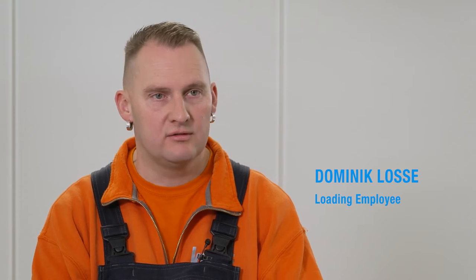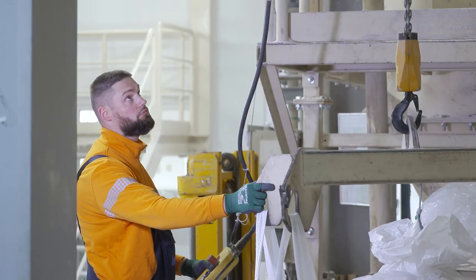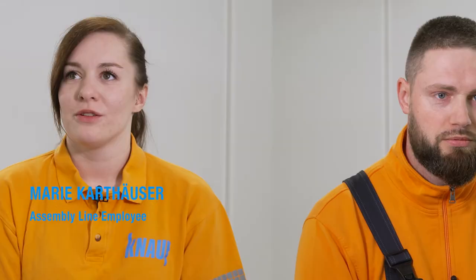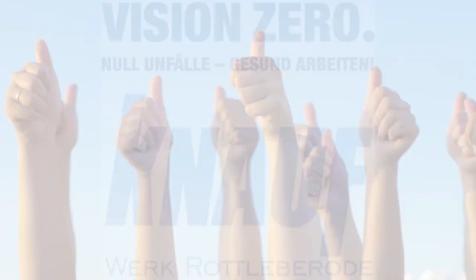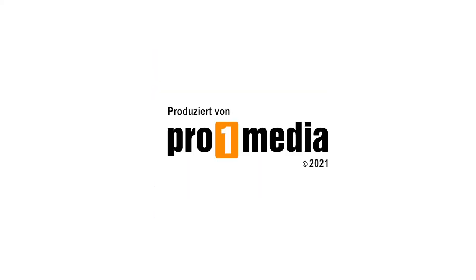We must use all our senses for occupational health and safety. Everyone is eager for mastering the challenges ahead and further improving occupational safety as a management process. A lot has been invested over the last few years — this is a development process all of us need to go through together. With our occupational health and safety, we are on the right track and we will achieve our goals, so that accidents at work will finally be a thing of the past.